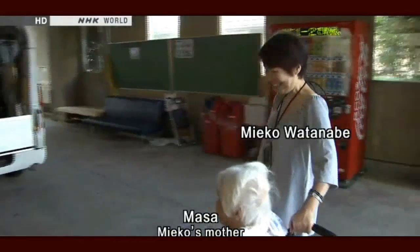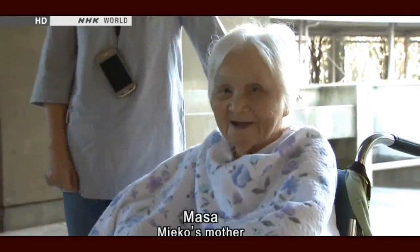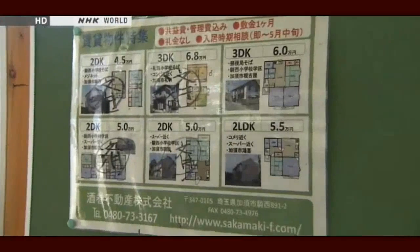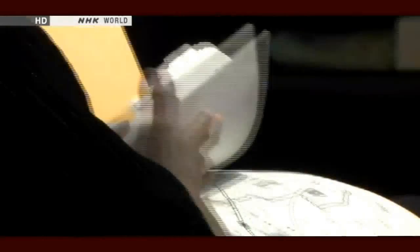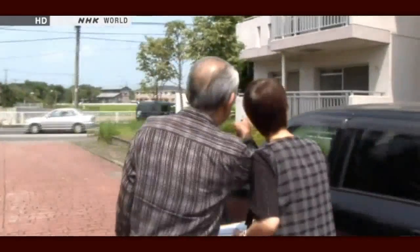Miyako and her mother Masa have also put down roots. Masa has become a regular patient at a nearby hospital over the past two years. Miyako has decided not to return to Fukushima so that Masa can continue to see her doctor there. She begins looking for a place nearby where they can live, heading to a public housing complex near the hospital. People affected by the nuclear accident or tsunami are entitled to a rent subsidy of about $600 per month for a family of three.